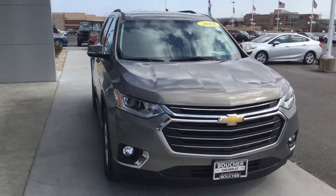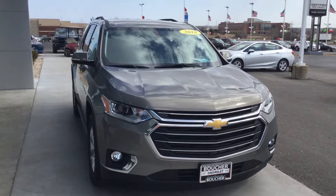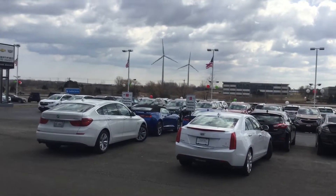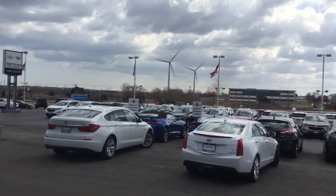It also includes two years of scheduled maintenance and lifetime car washes here at Boucher Chevrolet. Justin, if you have any further questions, feel free to reach out to myself or Amanda. You'll find us here in Racine, across from the large windmills at SC Johnson. Thank you for your time and hope to see you soon.